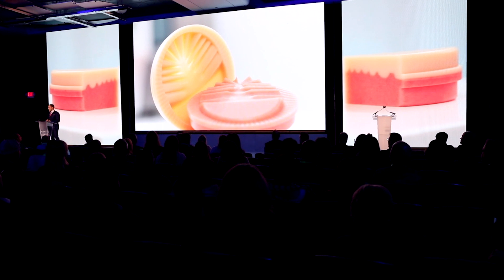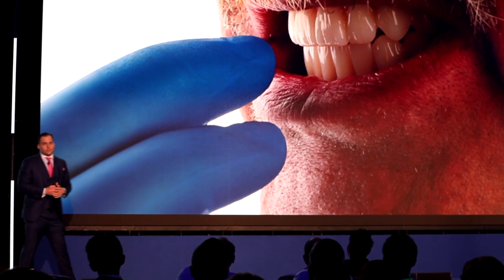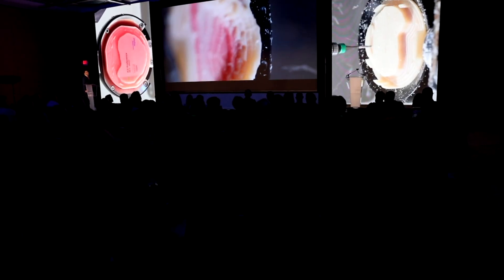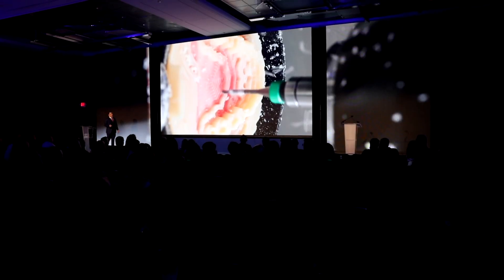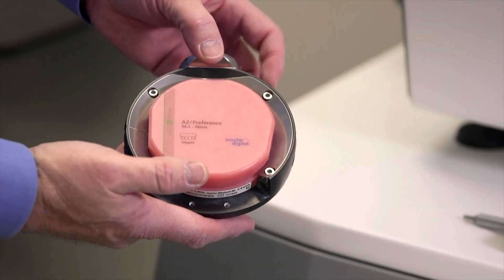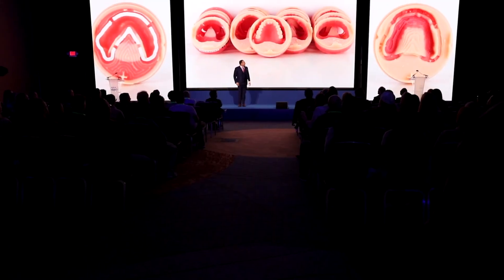Being involved with the Ivoclar digital denture system over the years has truly been impressive — seeing the evolution of where things have gone in the last five years to where they are today. Now comes Ivocion with an uninterrupted milling process, a truly monolithic solution which provides efficiency, quality, aesthetics, and predictability. Being involved with product development allows me to provide necessary feedback prior to market release, so the dental laboratory can have unparalleled efficiency and a quality product with beautiful aesthetics and great results.